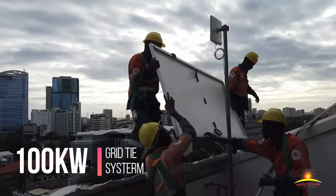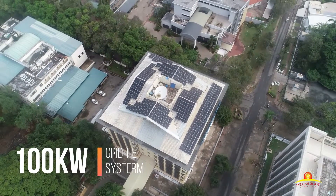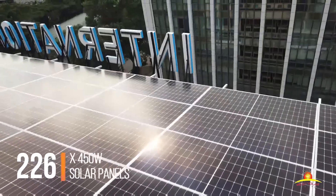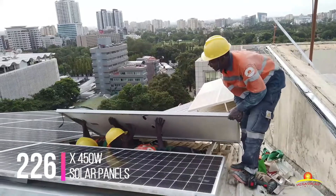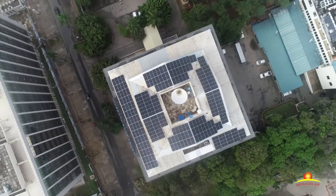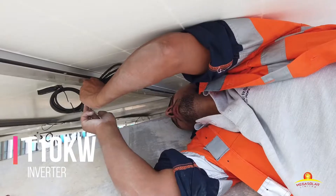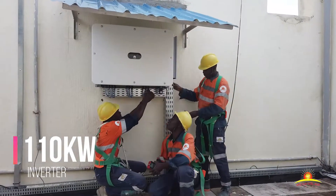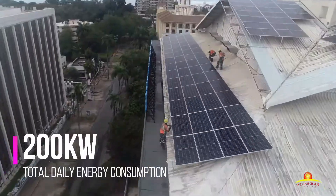The client wished to cut their electricity bill by 50% and achieve a carbon neutral footprint. Given this challenging problem, we designed a 100 kilowatt grid solar system that would immediately convert all the solar energy to ready-use power for the bank's load.